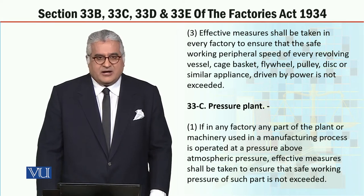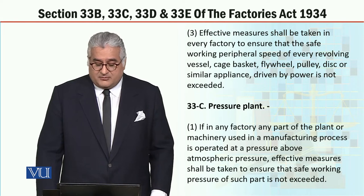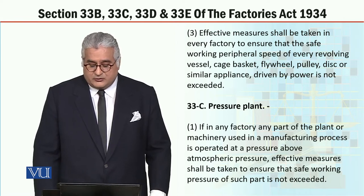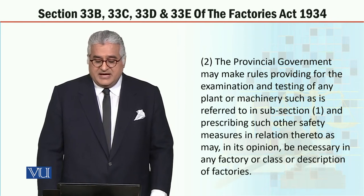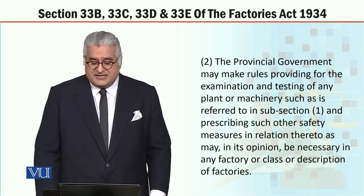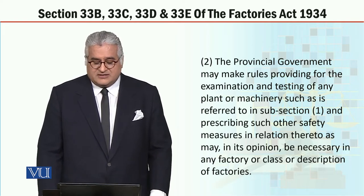Section 33C, heading: pressure plant. If in any factory any part of the plant or machinery used in a manufacturing process is operated at a pressure above atmospheric pressure, effective measures shall be taken to ensure that the safe working pressure of such part is not exceeded. Subsection 2: the provincial government may make rules providing for the examination and testing of any plant or machinery such as is referred to in subsection 1, and prescribing such other safety measures in relation thereto as may, in its opinion, be necessary in any factory or class or description of factories.